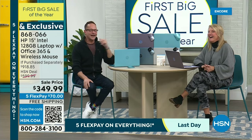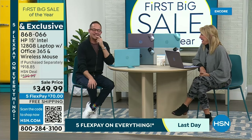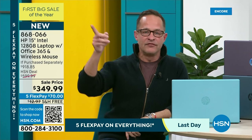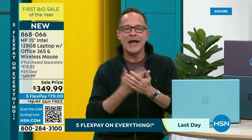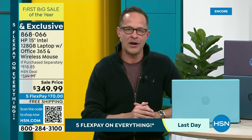The number one thing at this network is HP. For the first big sale of the year, HP — the number one selling brand at this network — had to bring the best of the best. And we had to do it at a price that was simply incomparable. Normally when you put all this together, it's over $900.